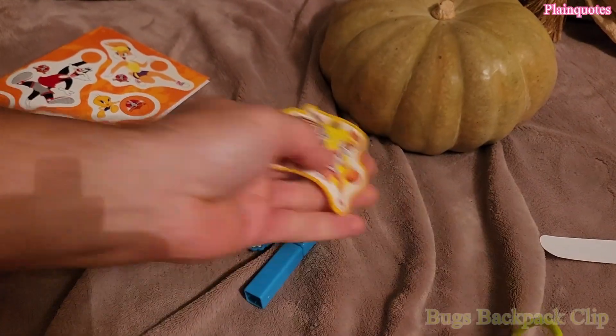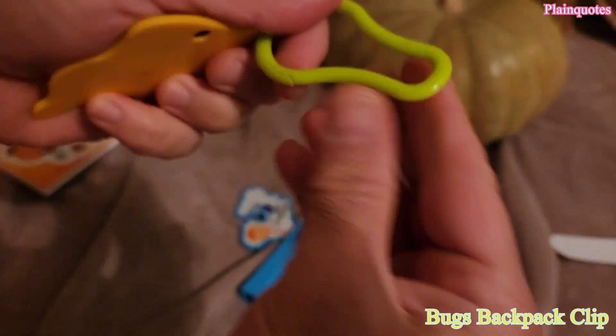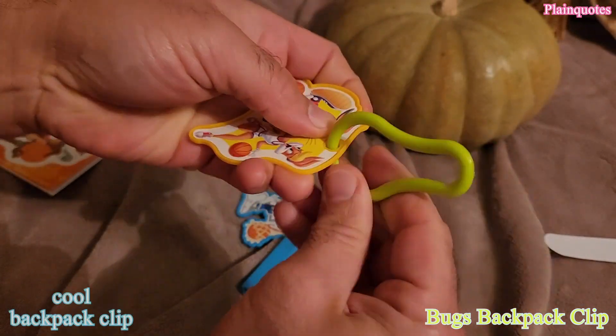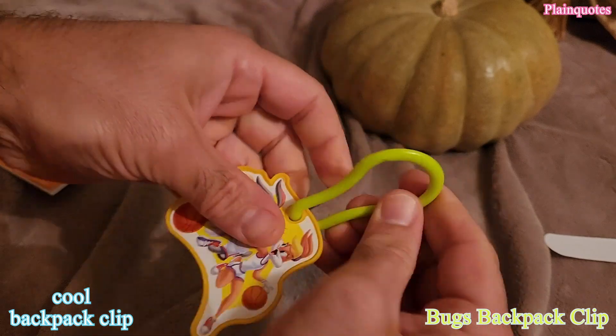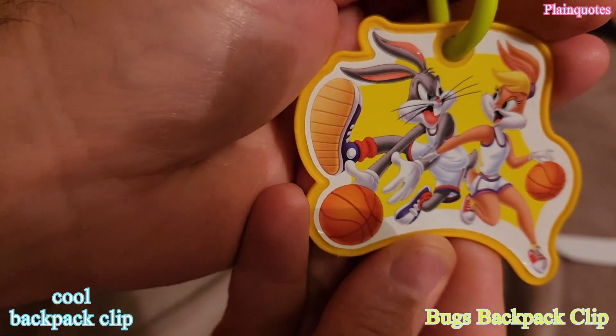And then this one here is the Bugs Backpack Clip. You just hook it up easily — just put it in and now you can put it on a backpack if you like. Nice backpack clip.